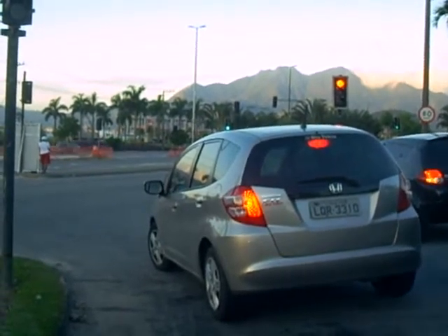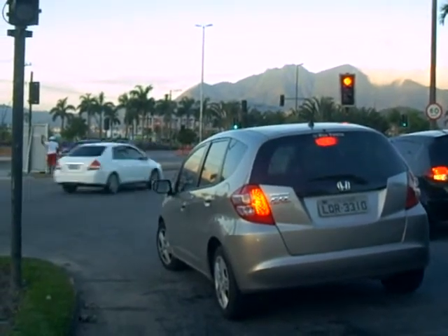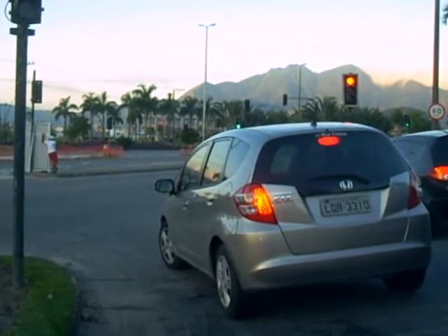By the way, it's 10 past 5 PM, May 5th, 2012.